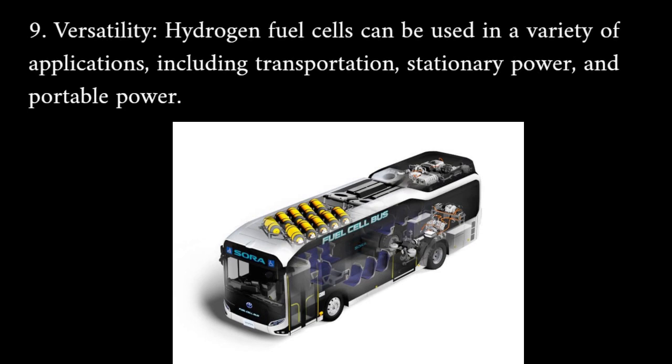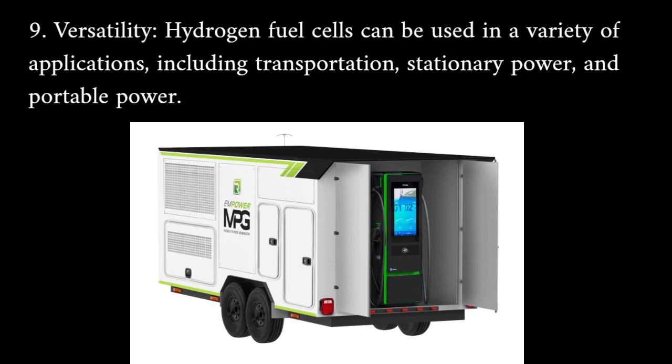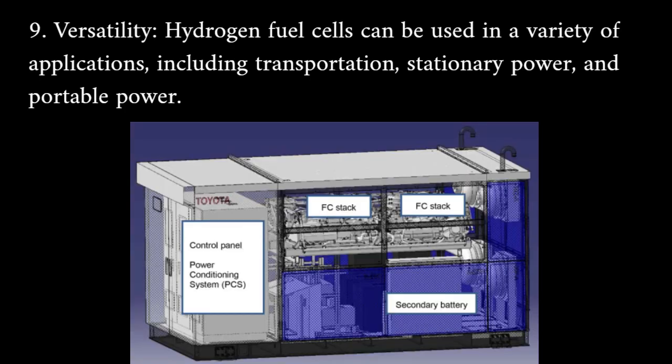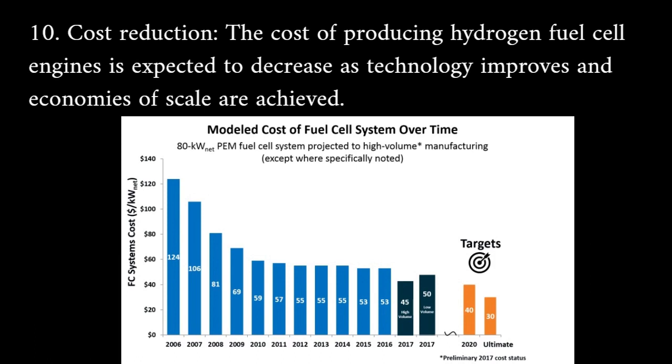Versatility: hydrogen fuel cells can be used in a variety of applications including transportation, stationary power, and portable power. Cost reduction: the cost of producing hydrogen fuel cell engines is expected to decrease as technology improves and economies of scale are achieved.